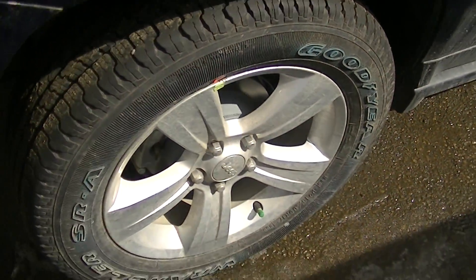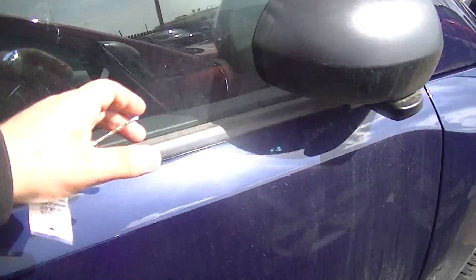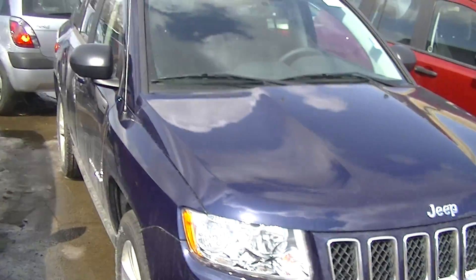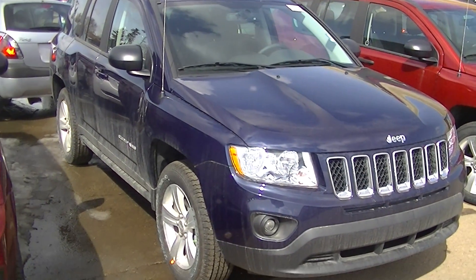Beautiful 17-inch aluminum rims and folding side mirrors. It's one of the most capable, if not the most capable, mid-size SUV in its class.